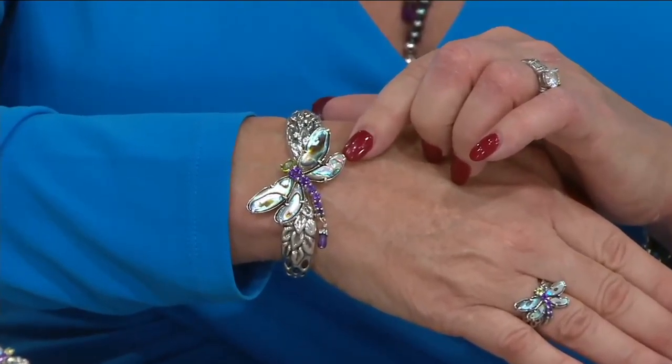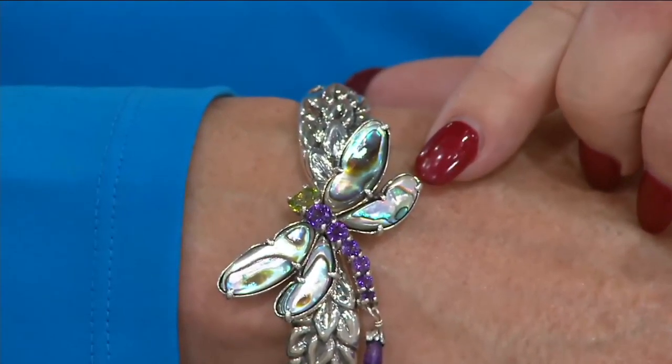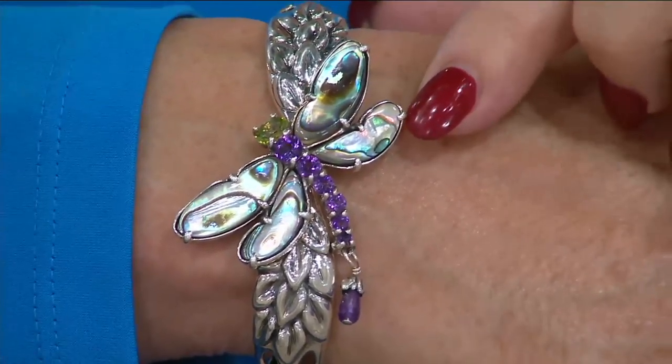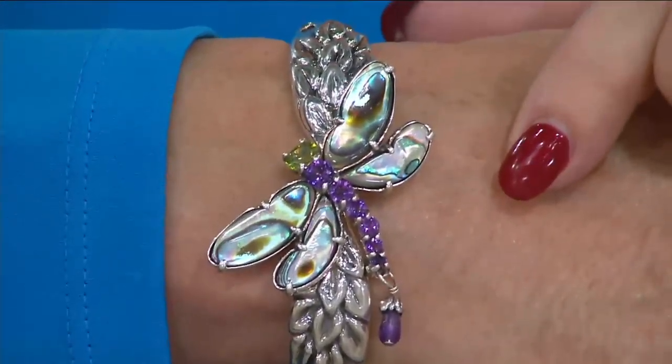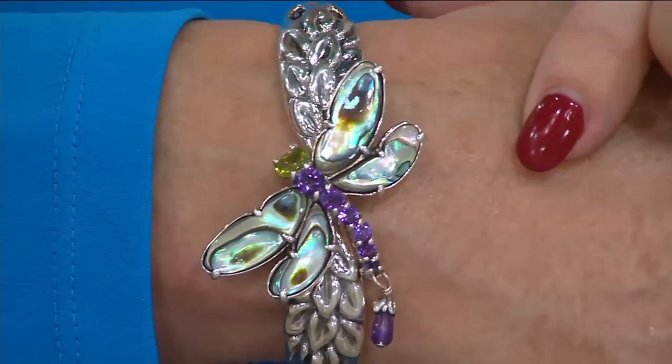The abalone — this is not created, not painted, not fake. It's straight from Mother Nature. So each of these wings had to be sourced, cut, and matched beautifully within the dragonfly. Every wing has that magic of green, and blue, and pink, and purples, and gold.